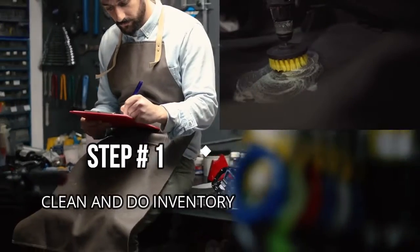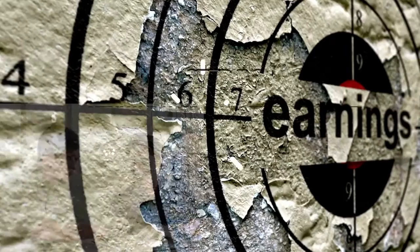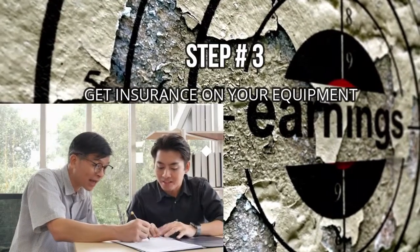Step number one: clean and do an inventory of your equipment. Step number two: list your equipment for free on Craigslist, communities, and local Facebook groups. Step number three: use the earnings to purchase rental insurance to protect your equipment.